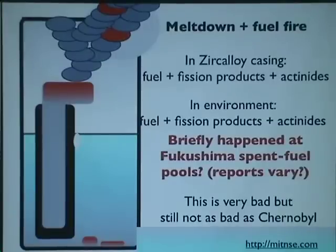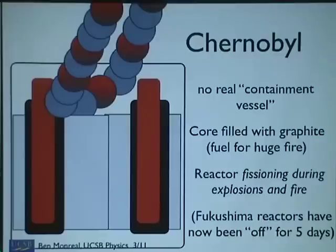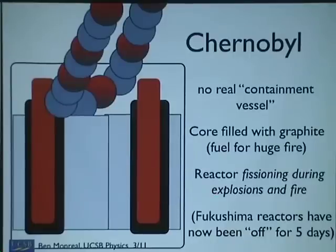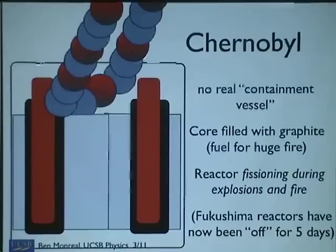This is very bad, but still not as bad as Chernobyl. How was Chernobyl worse? There wasn't a containment vessel of any sort — the lid just popped off when the pressure increased. The core was conveniently filled with graphite, which is flammable — it's like coal. So take a bunch of hot uranium, ramp it up to 400 megawatts, pour it on top of a mountain of anthracite coal, and let it catch fire. Not only was Chernobyl burning like crazy, but the reactor was fissioning — it was a working power reactor producing fissions right up to the last second.